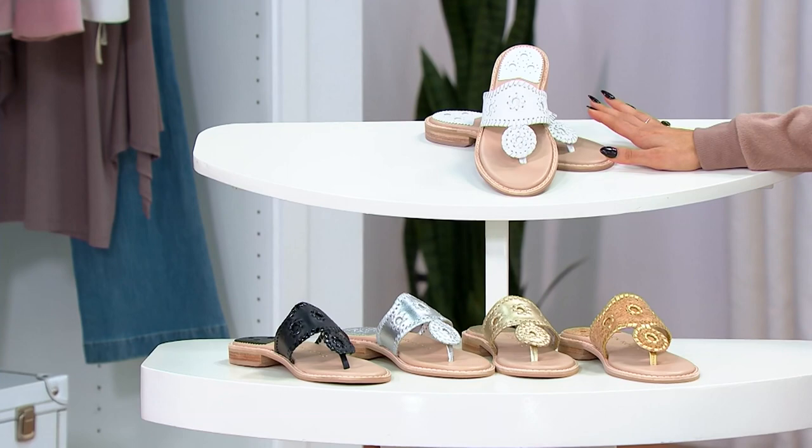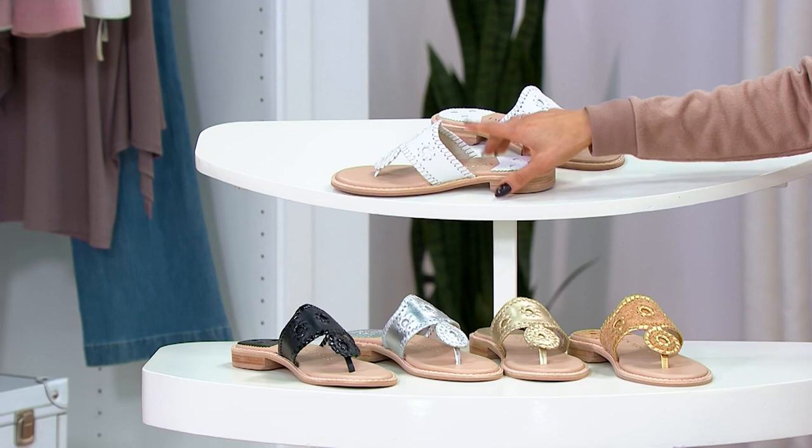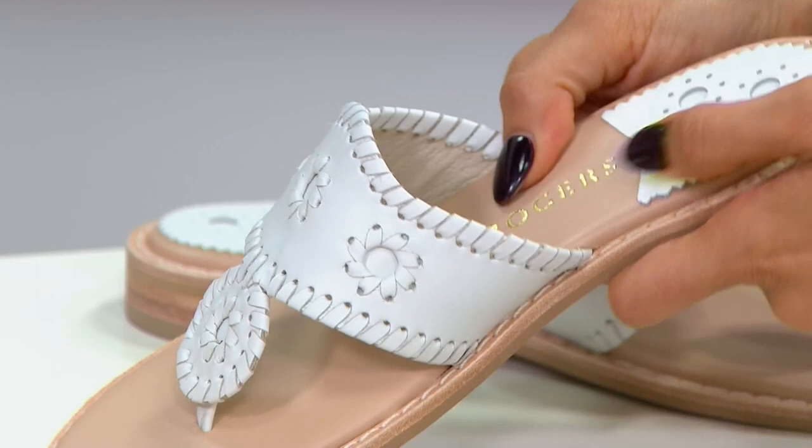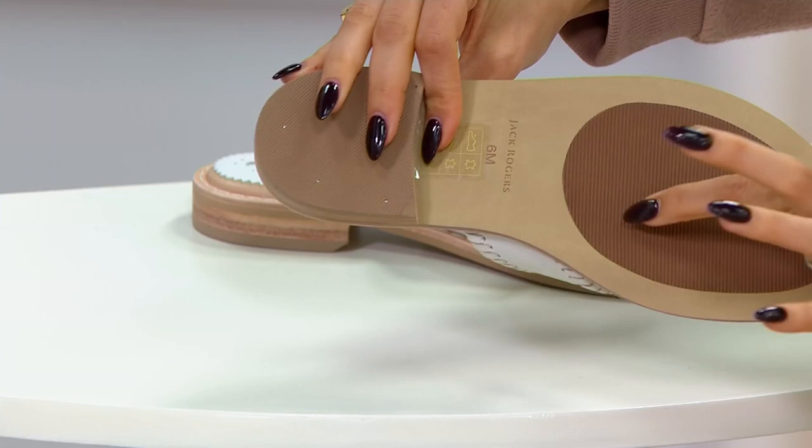They do have a slight heel. But these were made with more comfort and padding than the original. Same leather upper that you love, and you will see it from the side visually — all of this additional padding versus the original. They also added in traction on the bottom.